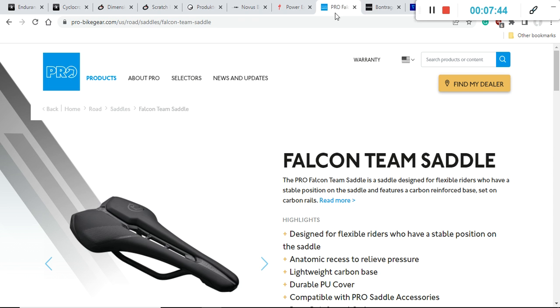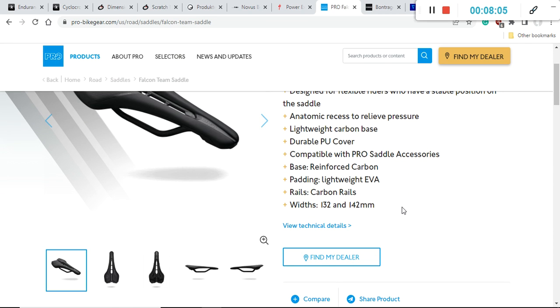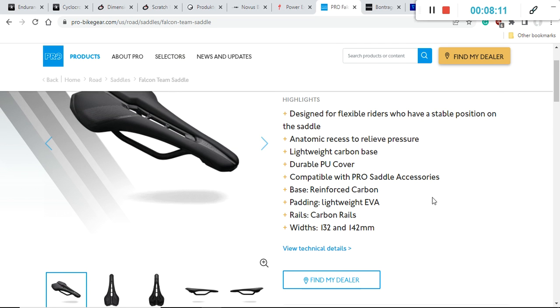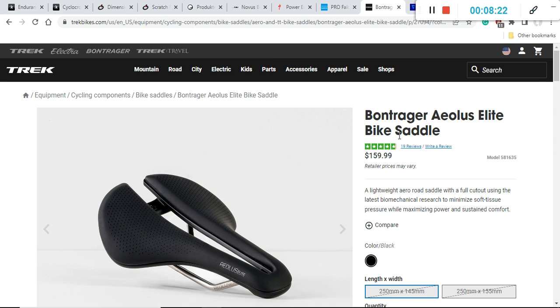Another brand you might not have heard of is PRO — Shimano's PRO range of products. Shimano PRO makes excellent saddles, and here I would recommend the PRO Falcon Team saddle. It comes in two widths: 132 and 142 millimeters, with carbon rails, making it a very lightweight saddle. Definitely have a look at Shimano PRO components.